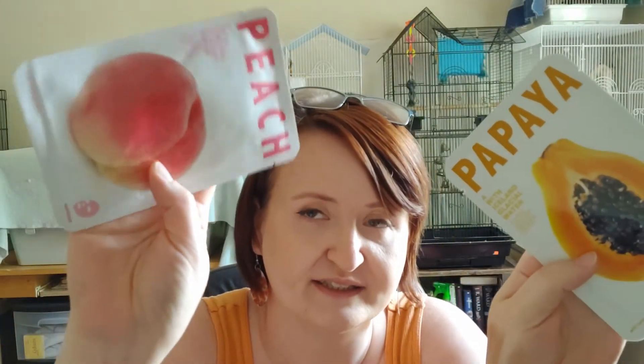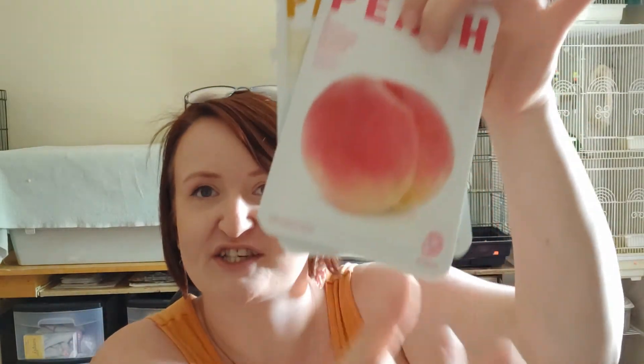I got some more face masks — the papaya and the peach. For all of you that don't know, that is actually a white peach in that picture. It's not an actual peach; real peaches are orange and red. That one is pink and white — that's how you can tell the difference.